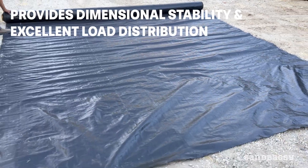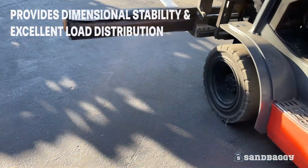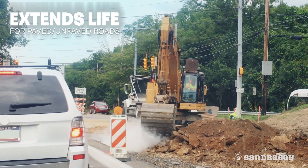The fabric also provides dimensional stability and delivers superior load distribution, making paved or unpaved roads more stable while extending their life.